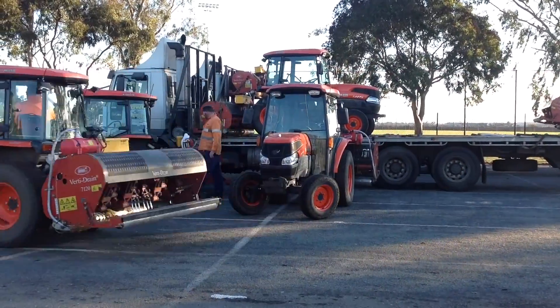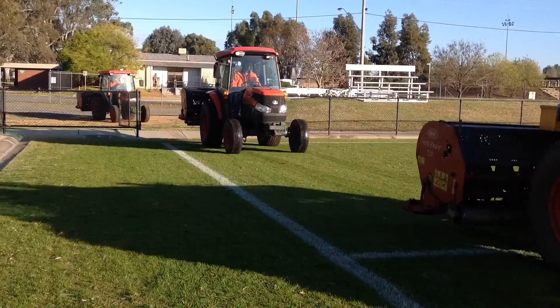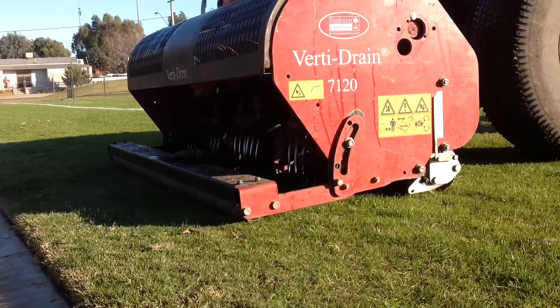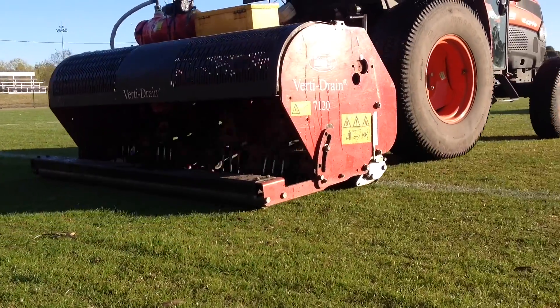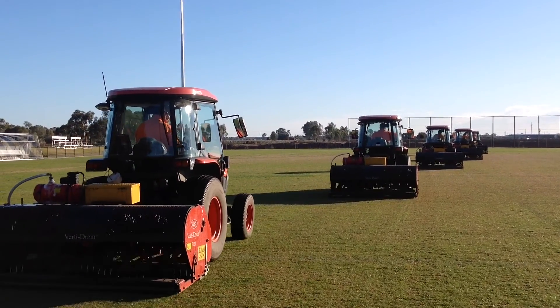Today we're currently vertidraining. This is part of a process that we do in decompacting the soil. It helps promote drainage and gives the soil and the root zone a lot more oxygen. It's very beneficial for the soil.